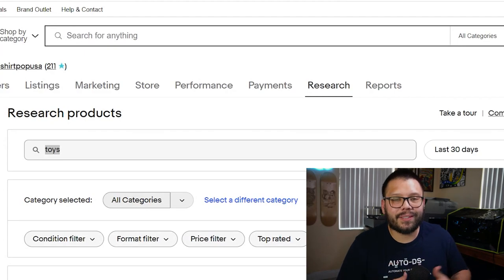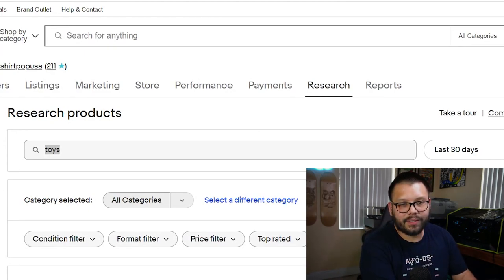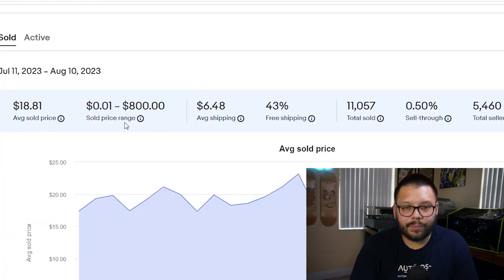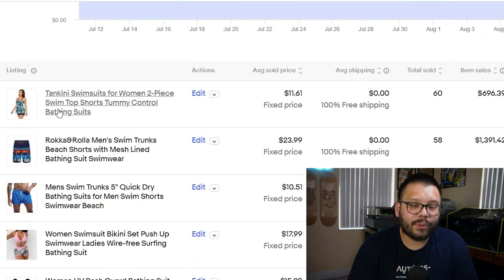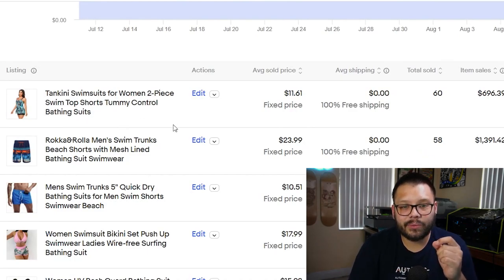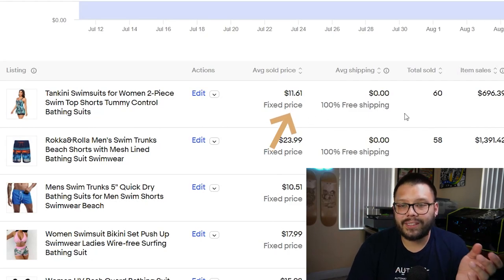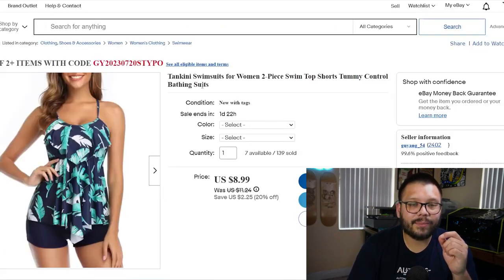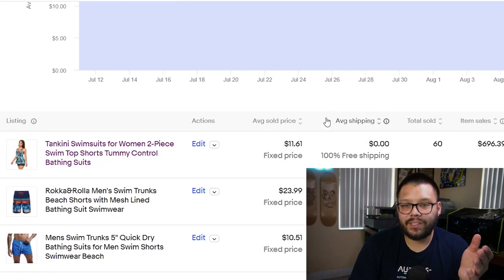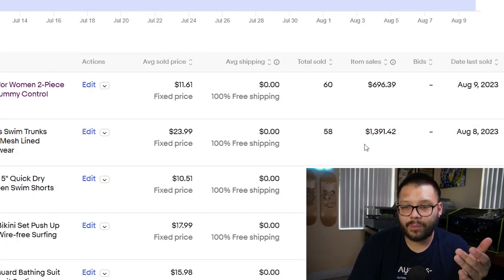Now let's say you don't want to sell toys and maybe you're selling bathing suits — you can also search that up. Let's look up bathing suits and go with all categories. You have the average sold price along with the pricing range. These are the ones that have been selling quite well. This tankini swimsuit for women has been selling for about $11.61 and they've sold 60 of them — this is easily something you can find on AliExpress. You have all the same information: average sold price, shipping, how many have sold, and how much they've made, giving you valuable insights on how to price products and which ones to offer.